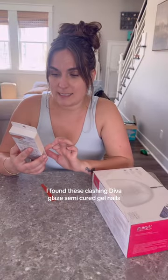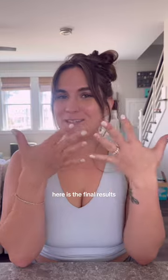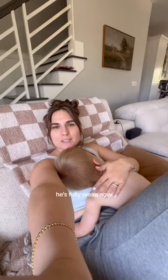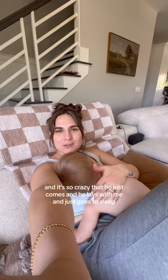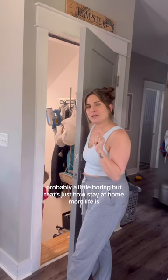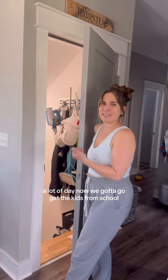I found these Dashing Diva Glaze semi-cured gel nails at Target — here are the final results. Definitely not perfect, but they look better than my raggedy nails. He's fully weaned now, and it's so crazy — he just comes and lays with me and goes to sleep. It's new for me as a breastfeeding mom. Well, thanks for spending the morning with us — probably a little boring, but that's just how stay-at-home mom life is a lot of days. Now we've got to go get the big kids from school.